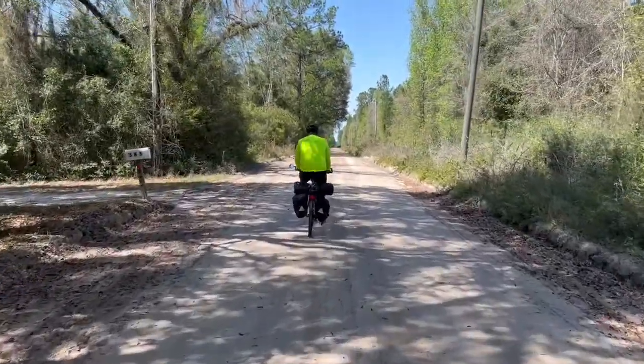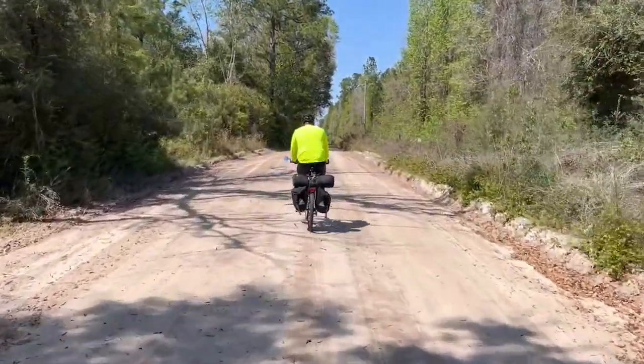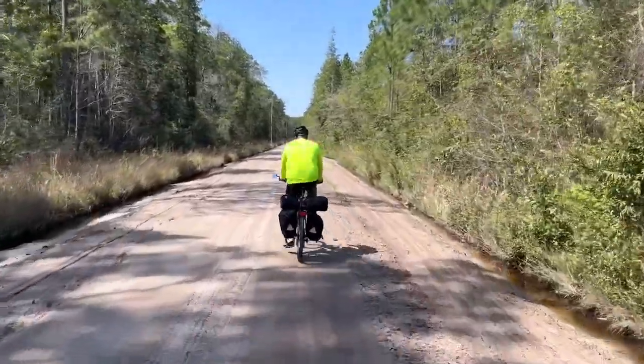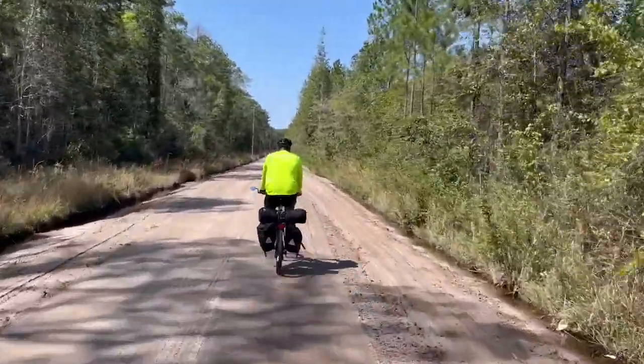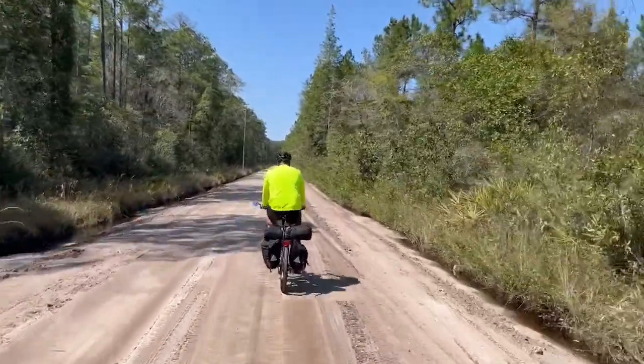Trying Old Jefferson Road today, see how it goes. A little loose in some spots but it's working out. Made it out of the dirt.